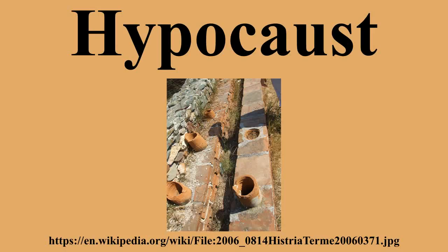A hypocaust was an ancient Roman system of underfloor heating, used to heat houses with hot air. The word derives from the ancient Greek 'hypo' meaning 'under' and 'caust' meaning 'burnt'. The Roman Vitruvius, writing about the end of the 1st century BCE, attributes their invention to Sergius Arata.